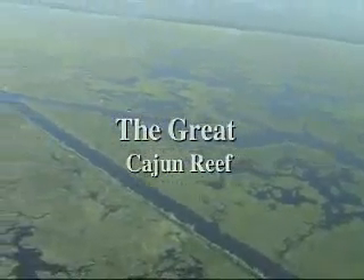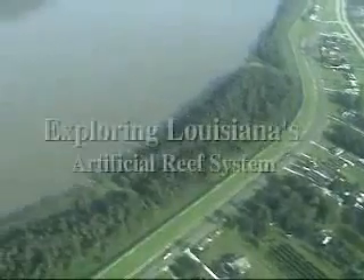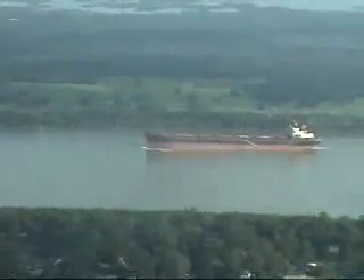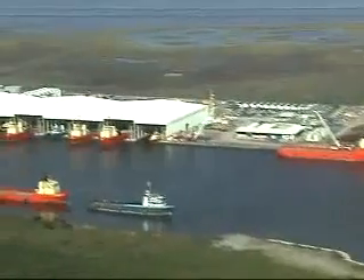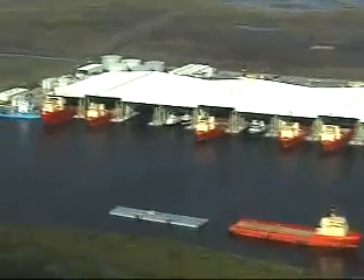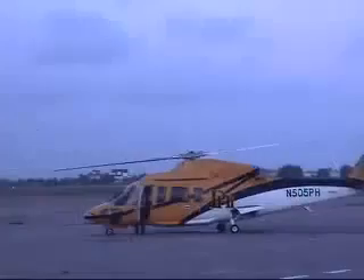Welcome to Louisiana. Here in the deep south, the Mississippi River ends its long journey to the sea. This is also oil country. One day the world will use fusion energy, but here and now the world needs oil and gas.